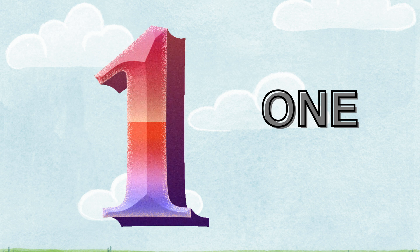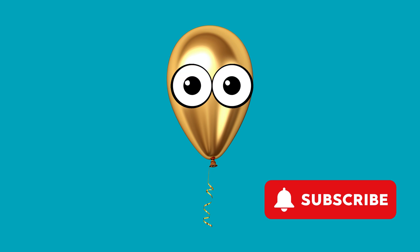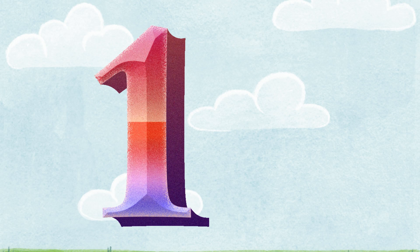One. Count the balloon. One balloon. It's one.